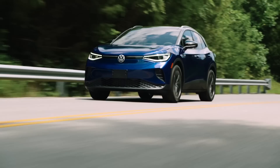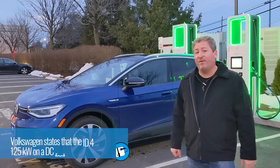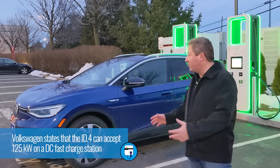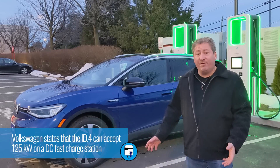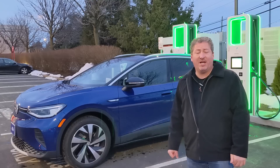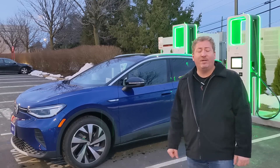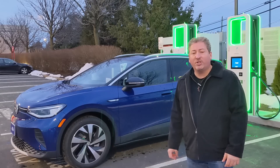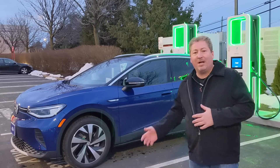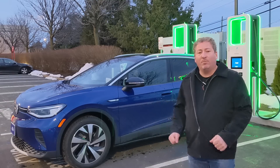That's not why we're here today — we're talking DC fast charging. This vehicle has the ability to accept up to 125 kilowatts, but I had no idea what the charging curve looks like. These are brand new and not even available for sale yet in the US. I was one of the first people in the country to get one as a media loan. We're going to plug it into a 150 kilowatt DC fast charger and record the whole session.